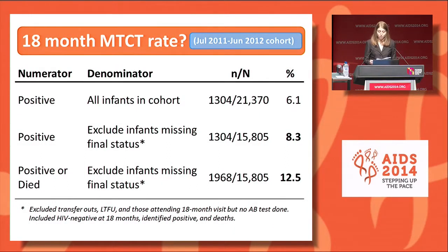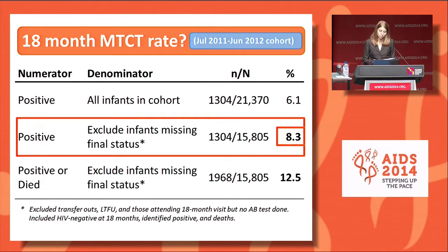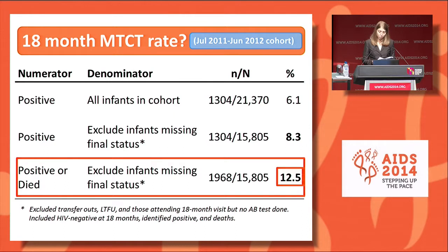Now let's look at how we might adjust the overall proportions to estimate an 18-month MTCT rate for the July 2011 to June 2012 cohort. The first row shows what was reported in the previous pie chart with no adjustment. We removed infants missing a final status due to transferring out, being lost to follow-up, or having attended the 18-month visit without an antibody test result. When we do this adjustment, the estimated 18-month MTCT rate increases to 8.3%. Furthermore, if we include death as a common endpoint, we go up to 12.5% positive or died at 18 months. This figure is notably closer to the 2012 UNAIDS Kenya population-based estimate of 15% transmission through the breastfeeding period.